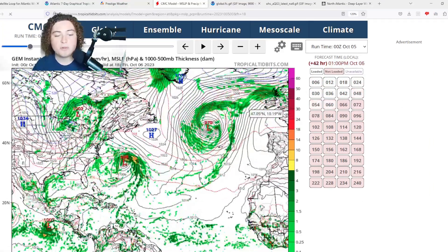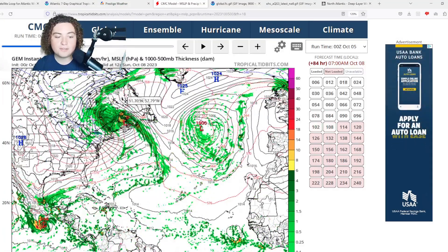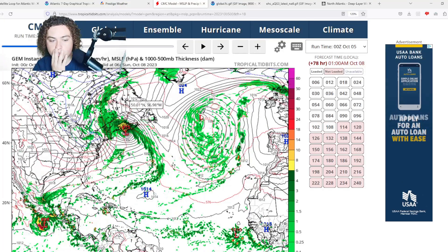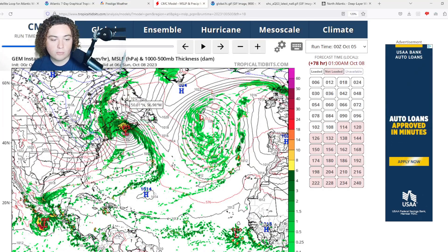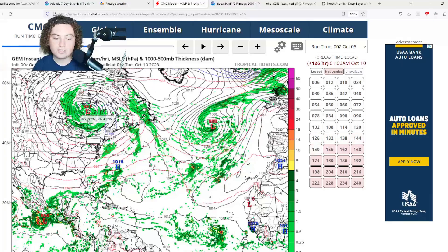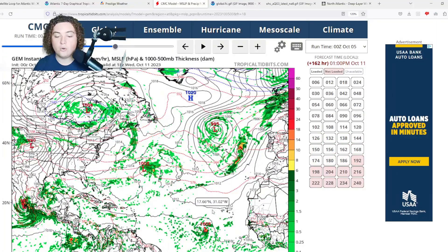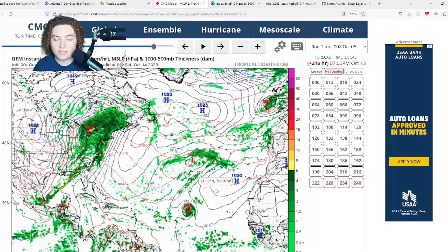The CMC model has been pretty interesting: Philippe starts to organize and develop as it interacts with a low-pressure system, making landfall near Nova Scotia near Halifax, then bringing impacts to Maine, New Hampshire, Vermont, Massachusetts, before merging with the low-pressure system over Canada.